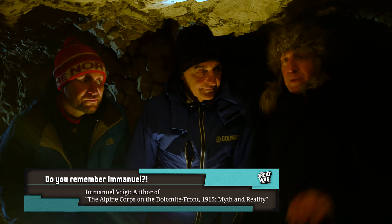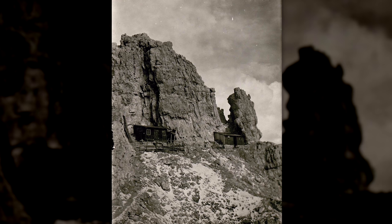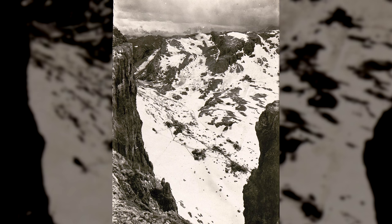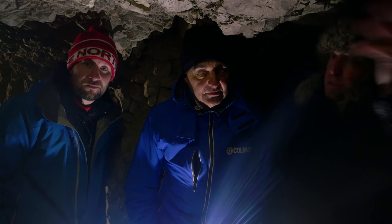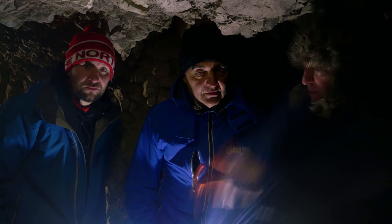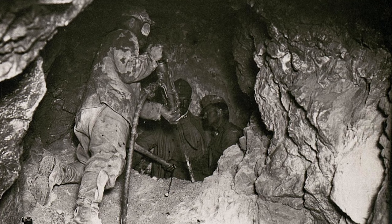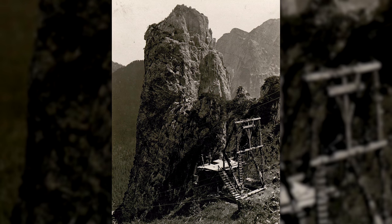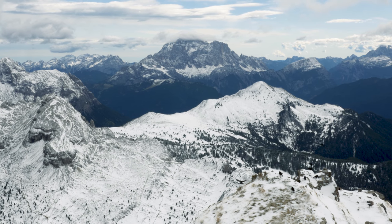We're now inside the Austrian positions. We are on the top of Mount Lagazzui on the Feldwache, the Feldpost No. 4. It was a defensive position built after the Italian mine blew up part of the mountain. This was a very technological war — a war with a lot of organization and logistic capacity. For each soldier on the front line, they had to carry up 70 kilos of equipment, munitions, water, and food, all the way up — 3,000 meters above sea level.